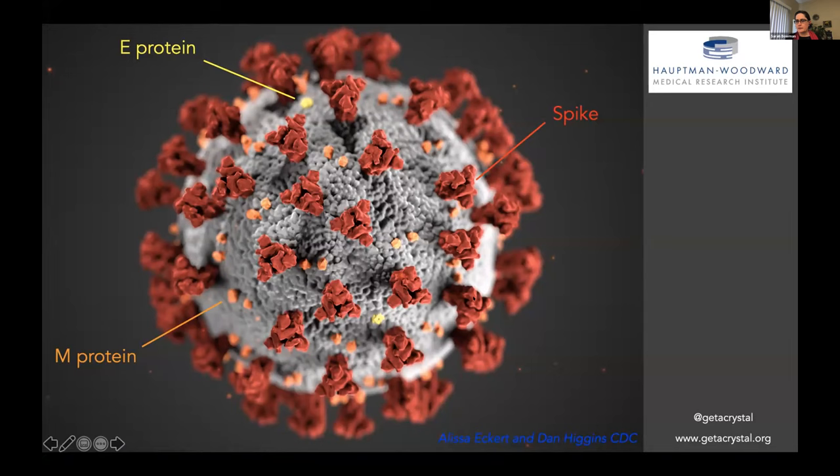What we do in structural biology is we're trying to get at what these structures actually look like at a molecular level of detail. Because if we can get at that information, we can do better at designing things like vaccines and therapeutics and ways to actually treat what is happening at a very molecular level.